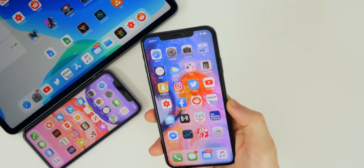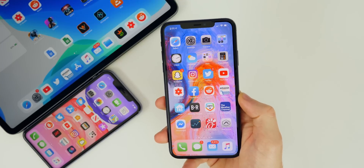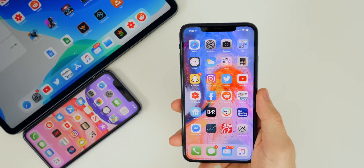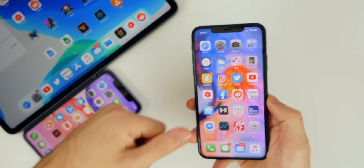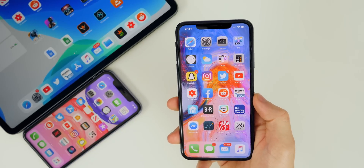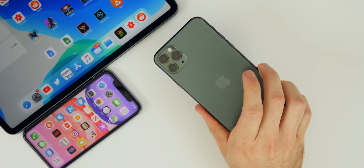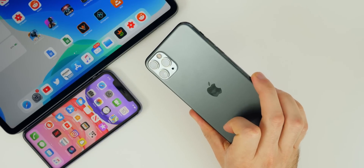Anyway guys, there you have it — that's iOS 13.2 Beta 2. I hope you enjoyed this video. I'm sure there are other changes and features I'll be covering in my follow-up video later this week. If you enjoyed this, I'd appreciate a thumbs up and subscribe so you don't miss my video on 13.2 Beta 3 and all future versions of iOS 13. Thanks for watching and I'll see you soon.